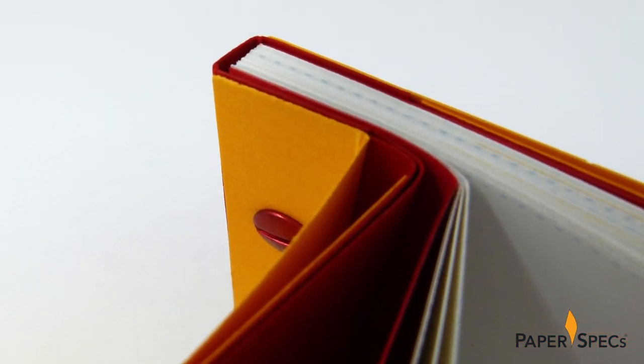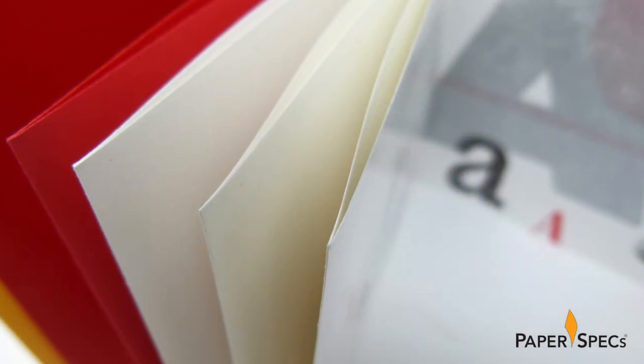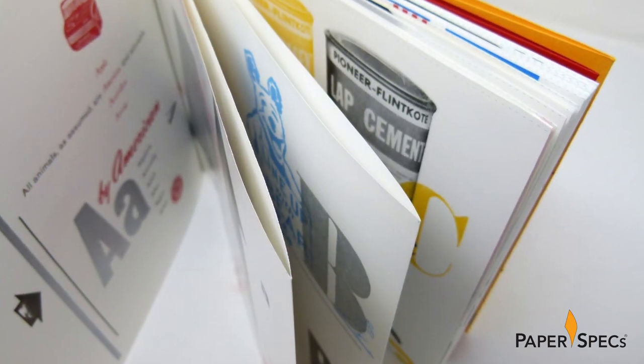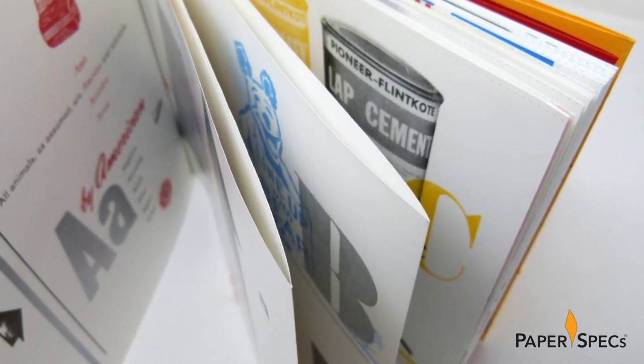And not to be outdone, the bright UV vellum red end sheets and all the pages in the book for that matter are French folded — a very nice way to hide any bruising from the letterpress printing.